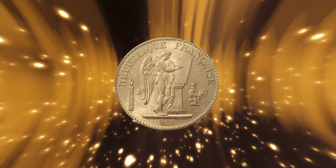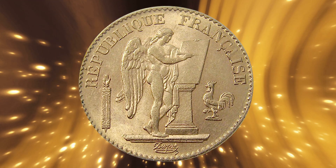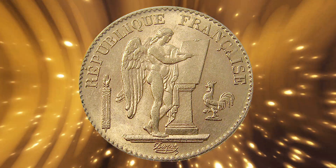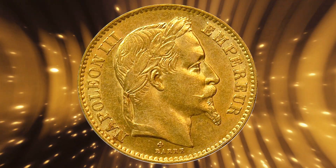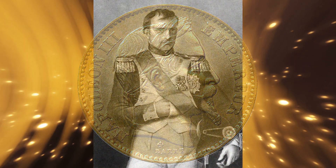The French 20 franc angels, from 1871 to 1898, also known as the Lucky Angel coin, are five to ten times rarer than French rooster coins. And lastly, the Napoleon III French 20 franc, from 1852 to 1870, featuring Napoleon Bonaparte's portrait.